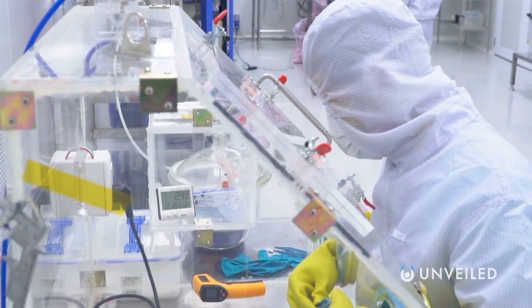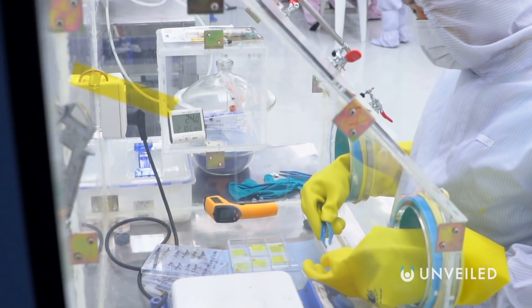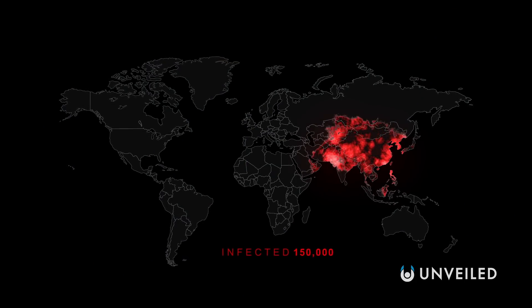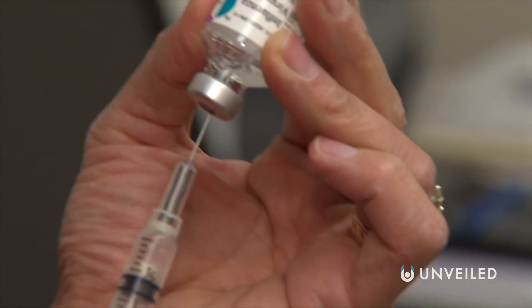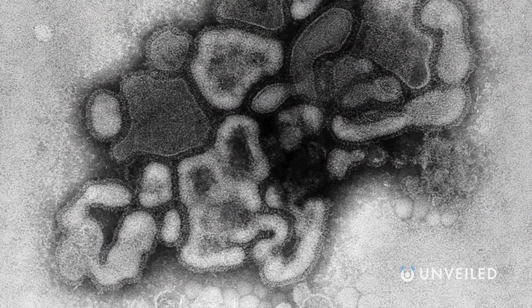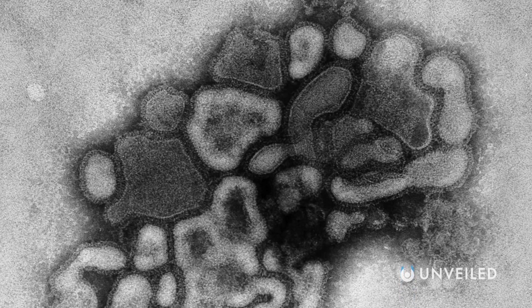Under usual circumstances, it can take as long as fifteen to twenty years to develop and implement a vaccine, because of all the clinical trials that it has to pass. In the case of a global pandemic that could quickly claim millions of lives, this is a major problem — on the one hand, we need a vaccine quickly; on the other, it's impossible to cut corners. Flu vaccines seem perhaps a little easier to come by, but the reason we can mobilise to get them out so quickly during any particular flu pandemic is because we already have vaccines against many different strains of influenza, including the deadliest — the H1N1 strain responsible for the outbreaks of Spanish Flu in 1918 and Swine Flu in 2009.